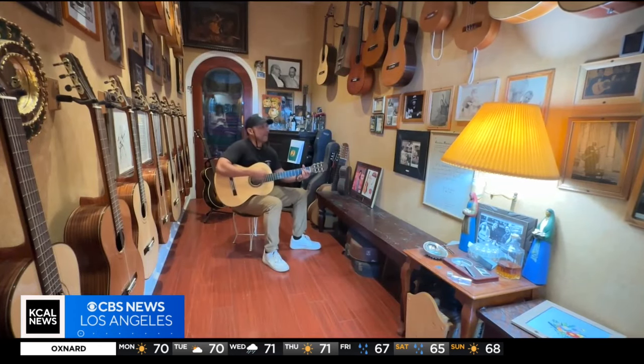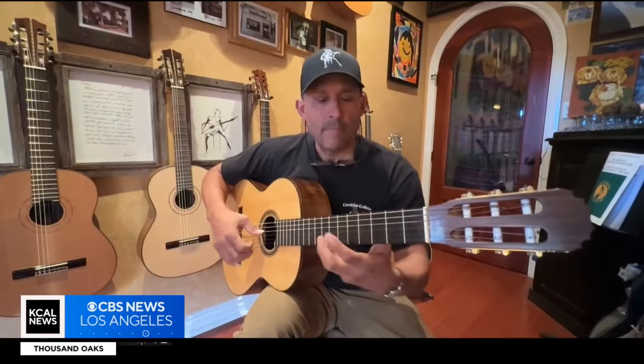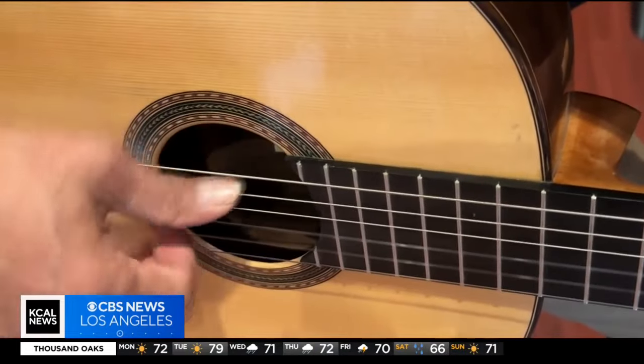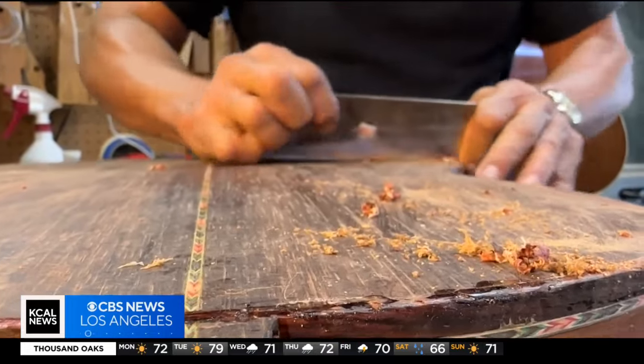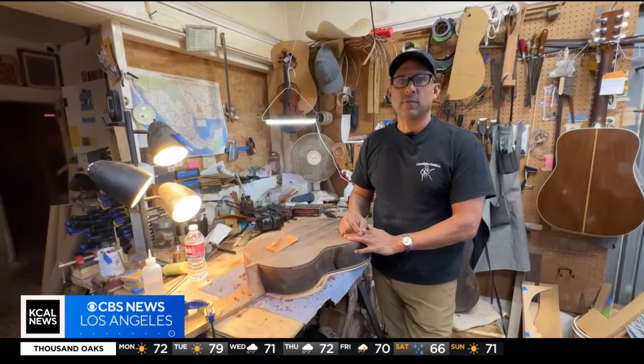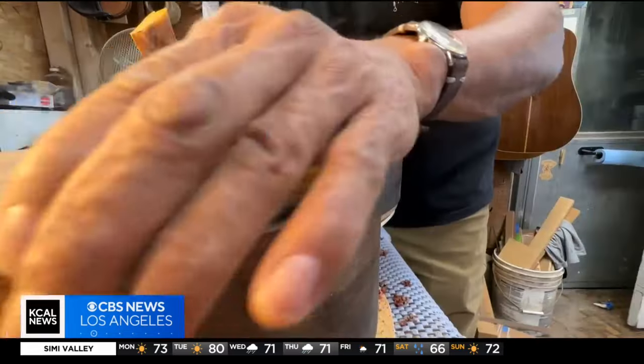It's a soulful sound steeped in history. But for Tomas Delgado, his craft isn't in the strings — it's in the artistry of the shape. When they come here, they're looking for sound. We're tone chasers here. For more than three decades, this luthier has perfected the tone of thousands of string instruments.